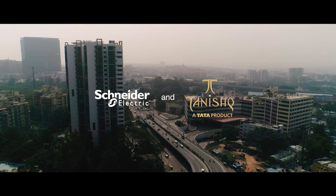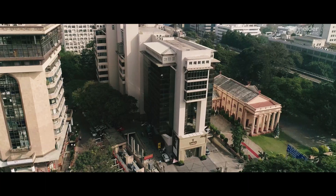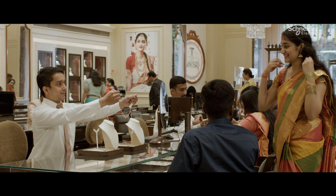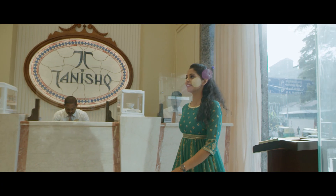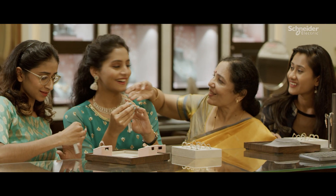In India, the entire family comes for the purchase of jewellery for a wedding. They'll be deciding the jewellery and the type of designs for each and every event. And this purchase can go to a full day of selection, satisfying all the family members.